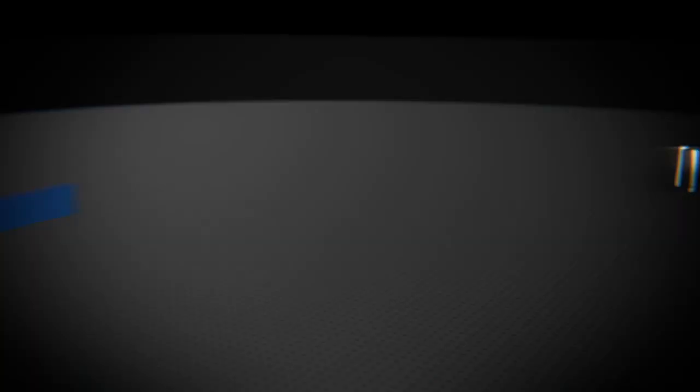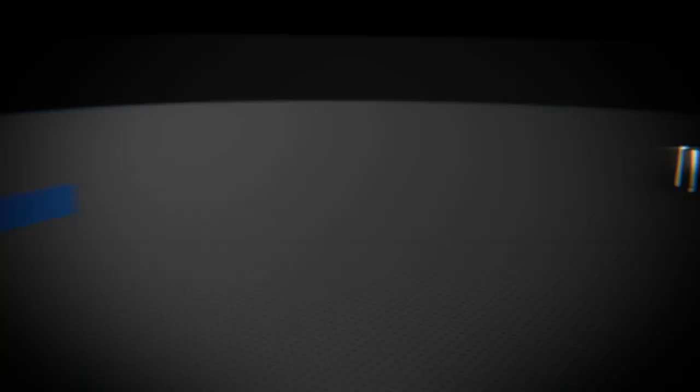For South Georgia Spine and Joint Center, this is Dr. Davis wishing you good health.